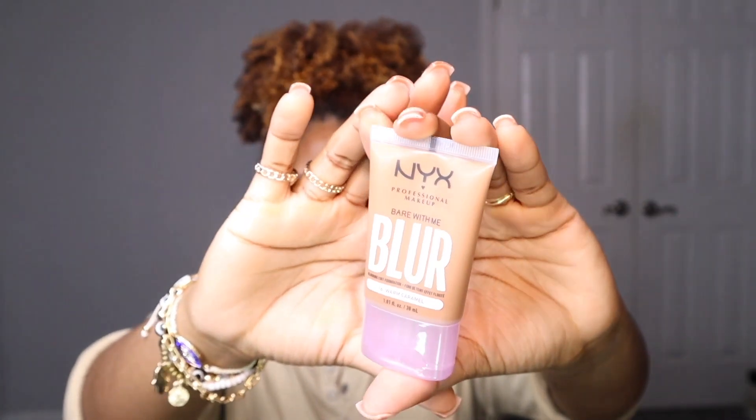I also picked up the NYX Professional Makeup Bare With Me Blur foundation in the shade Warm Caramel. It's medium coverage with a matte blurred finish — a blurring tint foundation. I'm not sure if it'll be more like a tint or actual foundation, so we'll see which one I decide to use today. But first, let's conceal our eyes and start on the eyes, then we'll get to the palettes.